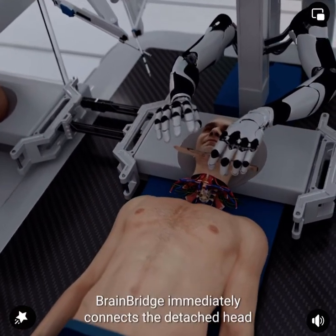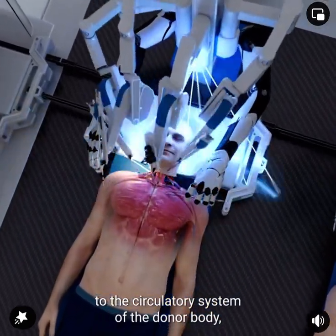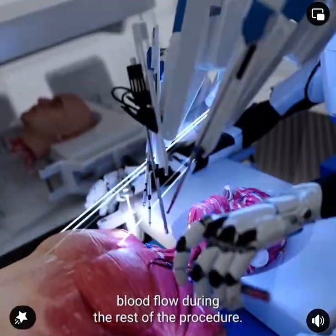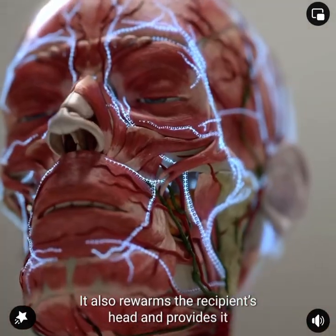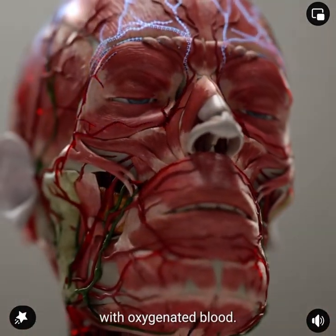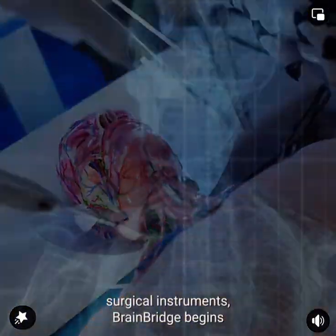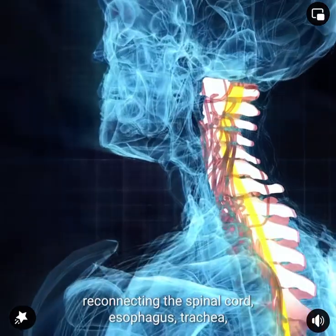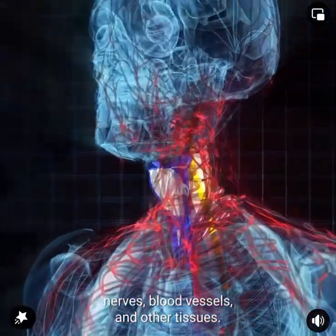BrainBridge immediately connects the detached head to the circulatory system of the donor body, which helps maintain blood flow during the rest of the procedure. It also re-warms the recipient's head and provides it with oxygenated blood. With the help of its ultra-precision surgical instruments, BrainBridge begins reconnecting the spinal cord, esophagus, trachea, nerves, blood vessels, and other tissues.